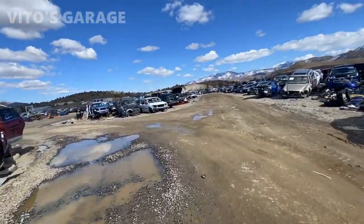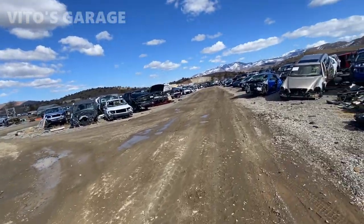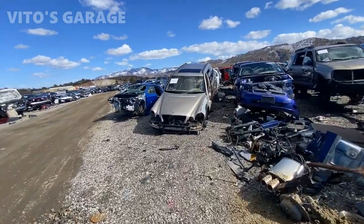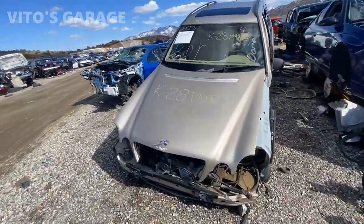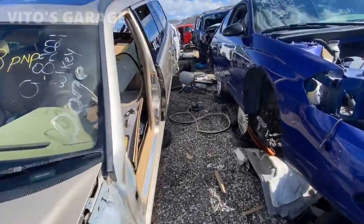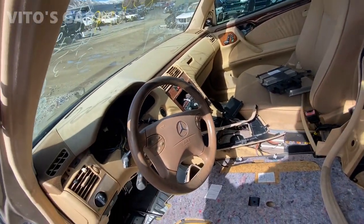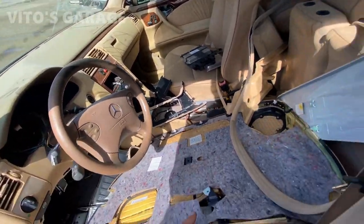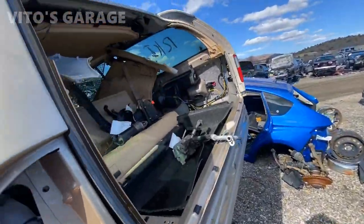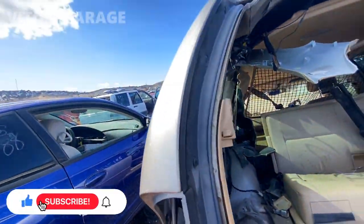I'm interested in BMWs and Benzes obviously, and any other Euro cars I see I'm going to film. This is an S210 — the engine and trans are also out on it. An amazing machine. Legendary car.